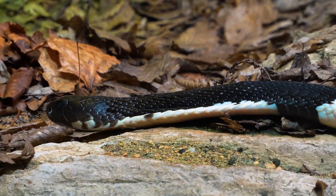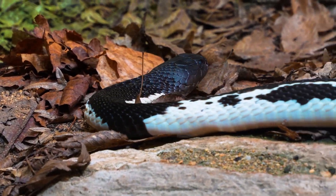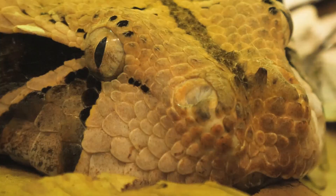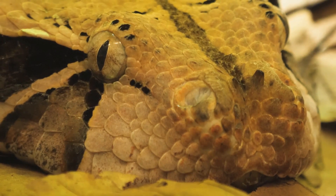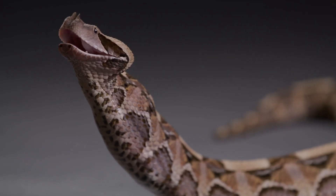When it comes to speed and agility, both vipers and cobras showcase remarkable abilities, though their approaches differ significantly. Vipers, with their robust and muscular bodies, are often perceived as slow movers. However, they can strike with astonishing speed when capturing prey.